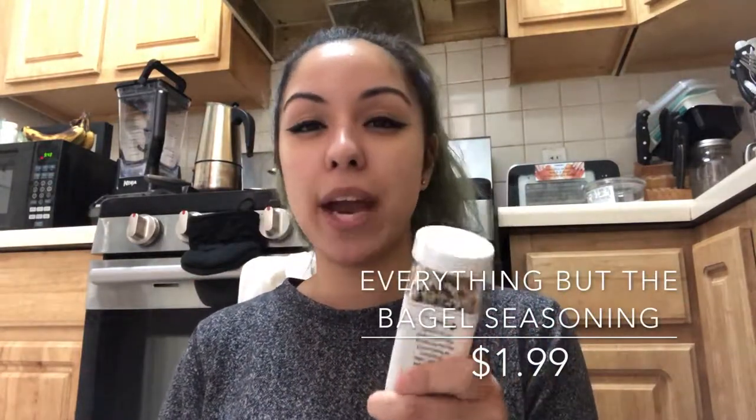I got a seasoning because I saw High Carb Hannah talk about it and I wanted to try it. It's the 'Everything But the Bagel' sesame seasoning blend with sea salt, garlic, and onion. The ingredients are sesame seeds, sea salt flakes, dried minced garlic, dried minced onion, black sesame seeds, and poppy seeds. I don't know what I'm going to use it for yet, but I'll find a reason.